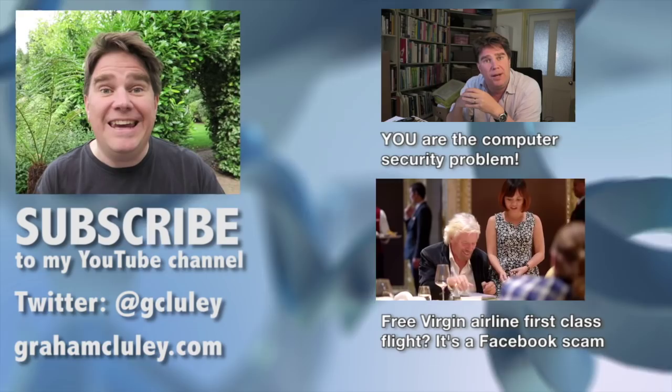Thanks for watching. If you enjoyed the video, make sure to like it and check out some of the other videos I've made. And if you want me to make more videos, subscribe to my channel.